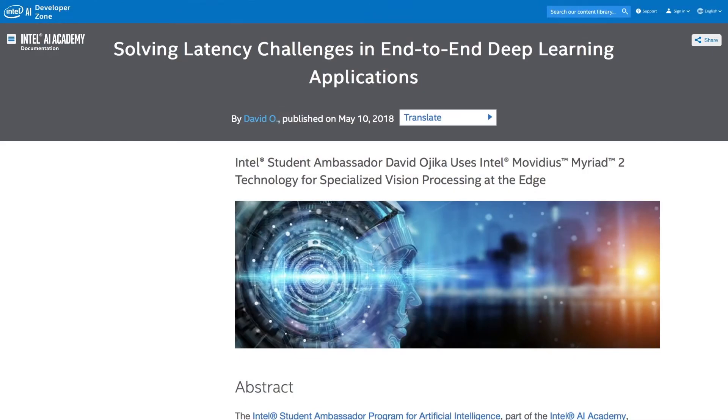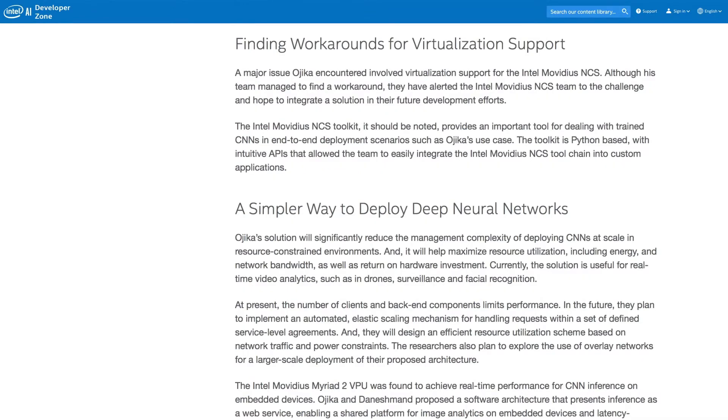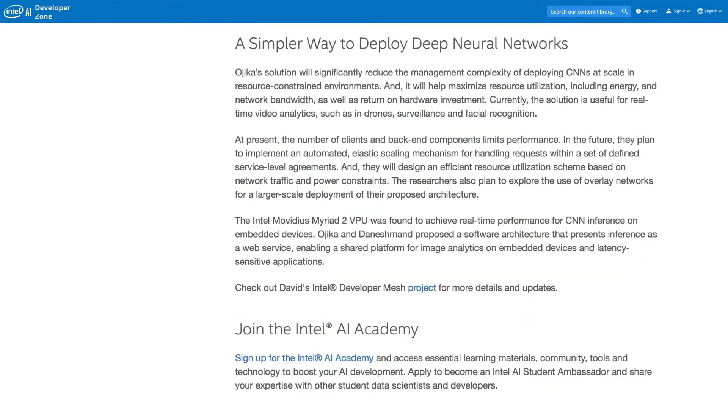Their method, conclusions, and future work are all examined in the article, "Solving Latency Challenges in End-to-End Deep Learning Applications." In this article, you'll find out the workarounds for visualization support and learn some easier ways to deploy deep neural networks.